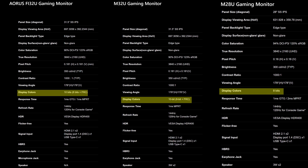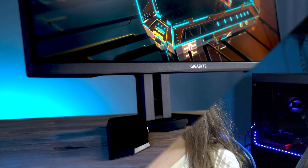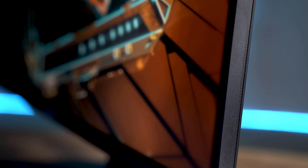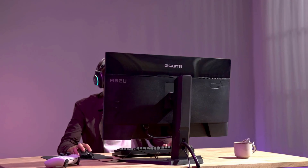So now feature-wise, it's pretty much identical to the Fi32U. It brings the display up to 10-bit compared to the 8-bit of the M28U, and also increases the brightness. The first main difference is the look — it's supposed to look way less gamery than the gaming-oriented Aorus brand, but still looks really nice and modern. You will be getting RGB with it, but not everyone likes RGB.